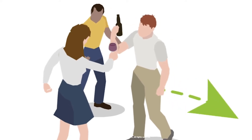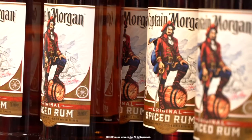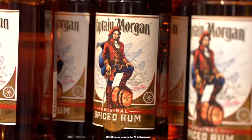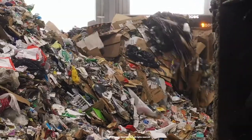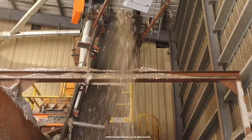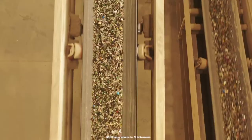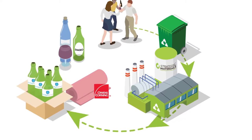It starts with you as the consumer. You buy a glass product off the shelf, you consume it or you use it, you throw it in your recycling bin. It's picked up by a hauler and then it goes to what we call a MRF — a material recovery facility. We take glass in at our recycling facility here, remove it and clean it up, and then send it off to secondary processors to process that glass further and bring it to end markets.